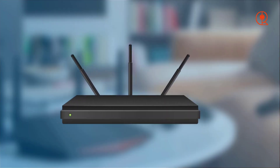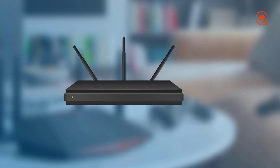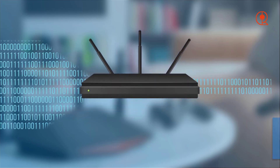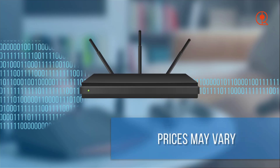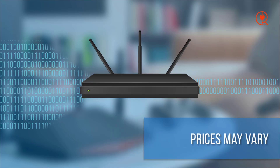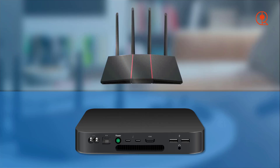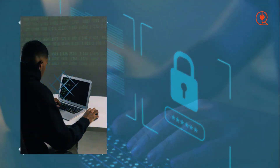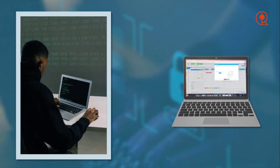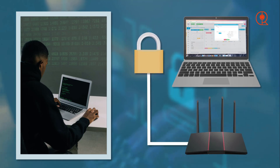Having explored some of the top Wi-Fi routers for 2024, you may be curious about the reasons behind upgrading your current router. The reality is that routers have made significant strides in recent years, presenting several compelling motives for investing in a newer, improved model. Firstly, newer routers offer unprecedented speeds and superior performance, thanks to advancements in Wi-Fi technology. With the prevalence of standards like Wi-Fi 6 and Wi-Fi 6E, today's routers can effortlessly provide lightning-fast speeds and enhanced efficiency, making tasks such as streaming 4K videos, video conferencing, and online gaming seamless and uninterrupted.